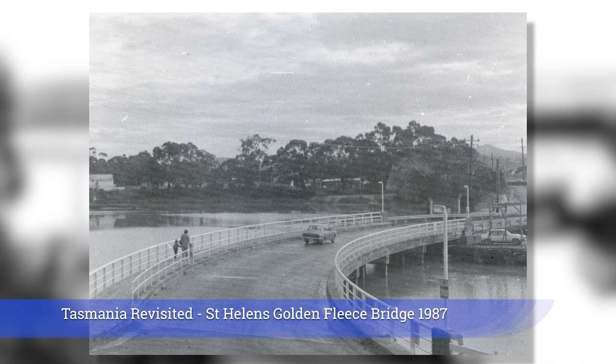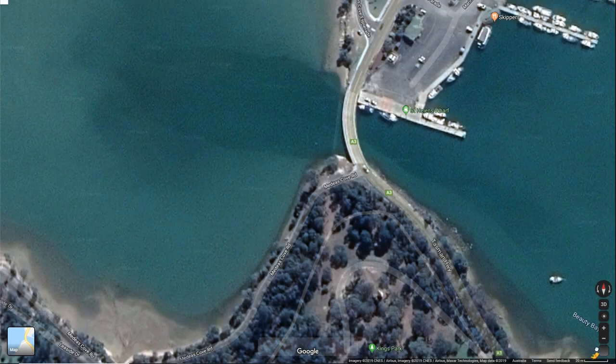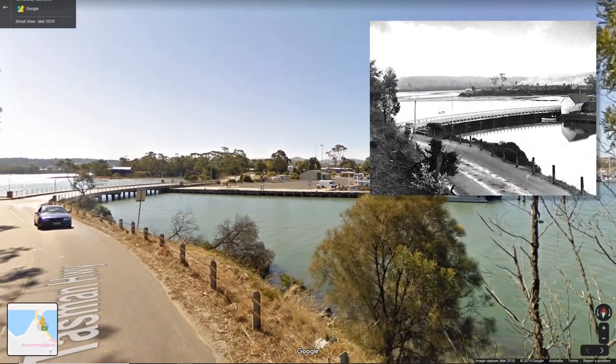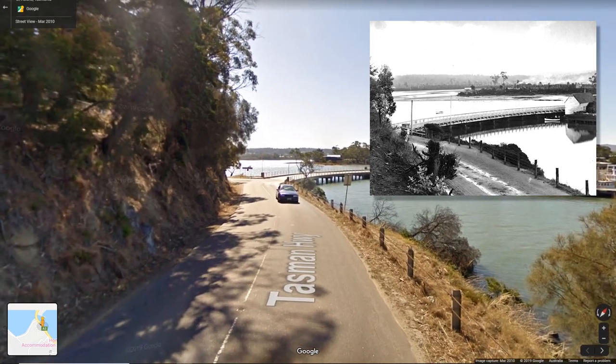I noticed with interest that the Tasmanian Revisited authors had not taken their image from the same aspect as Herb King. I was about to find out why. Dropping down into Google Street View, it was clear that if I was to faithfully recreate Herb's photograph of the bridge, I would need to gain some elevation.